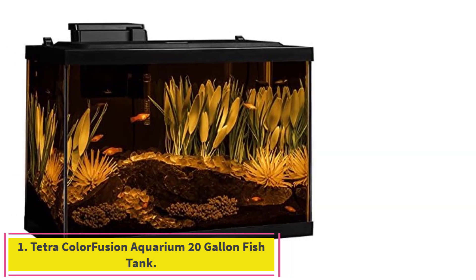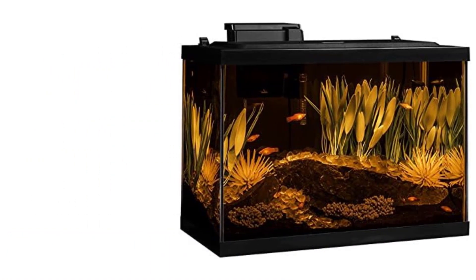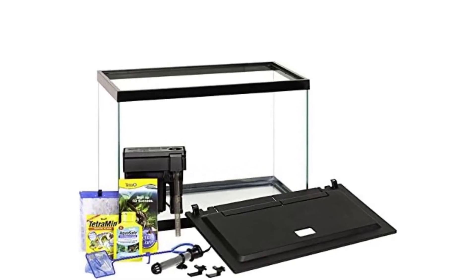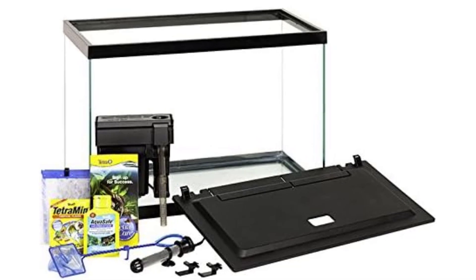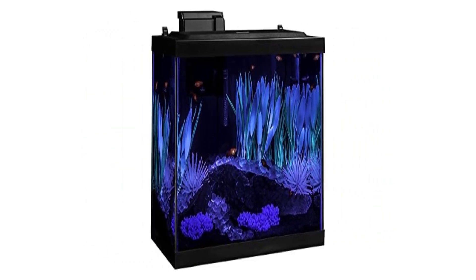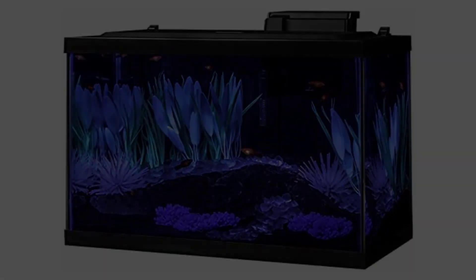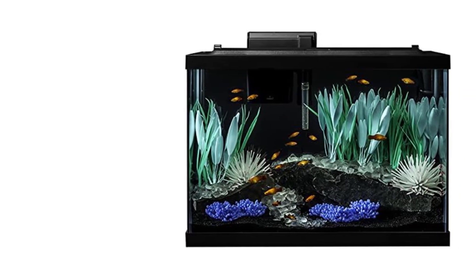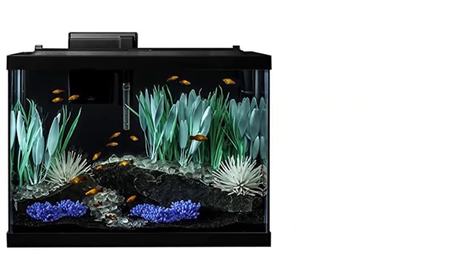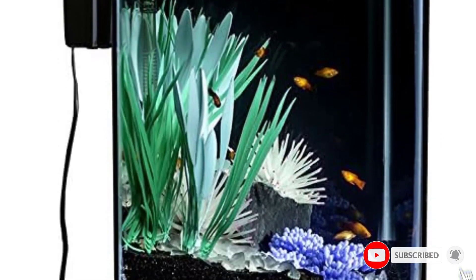Starting at number 1: the Tetra Color Fusion Aquarium 20 Gallon Fish Tank. The Tetra 20 Gallon Color Fusion Aquarium Kit is just what you need to dive into starting a new tank. It is perfect for the aquarist looking for a unique aquarium with vibrant scenery, or someone looking to break into this exciting hobby. A 20 Gallon Tank is an ideal size to comfortably contain multiple fish while not taking up too much space in your home. The team at Tetra has designed an aquarium kit which takes all the guesswork out of setting up an aquarium.